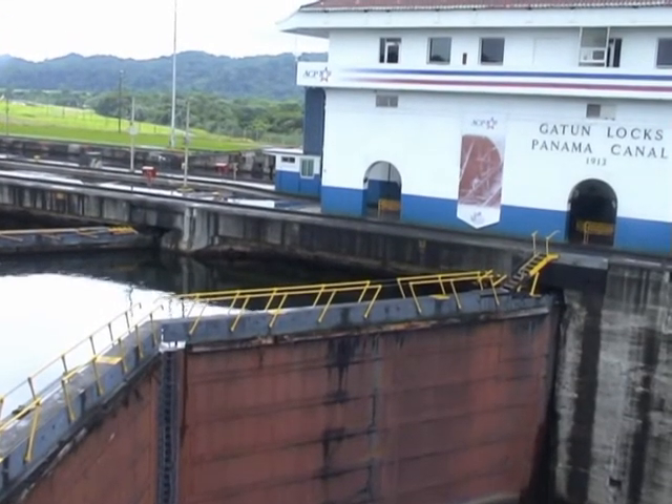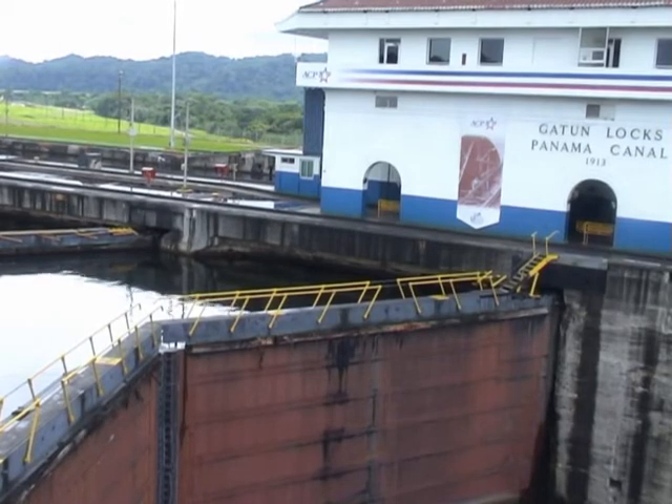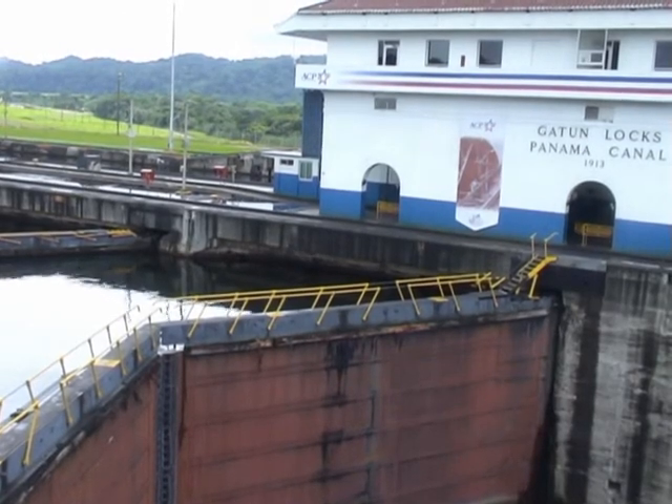I want to welcome everybody to the Gatun Locks, the Atlantic Division on the Panama Canal, on the far left-hand side.